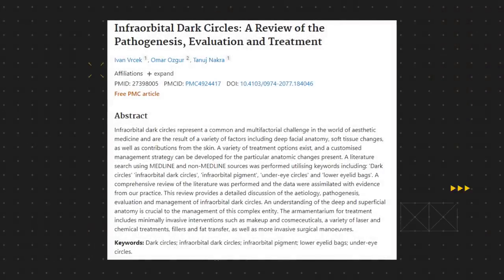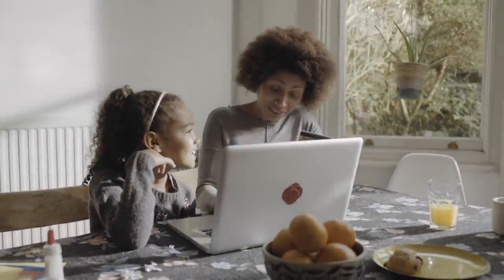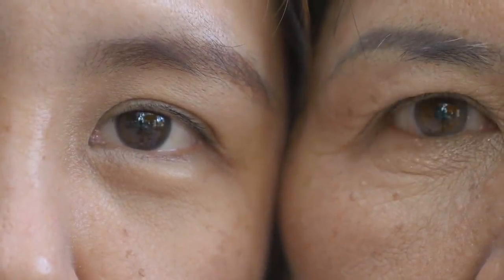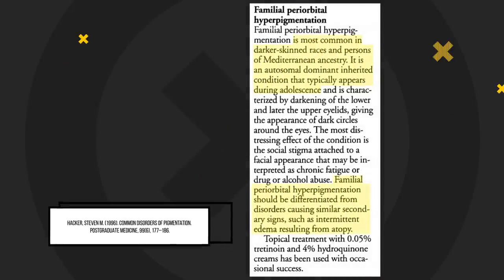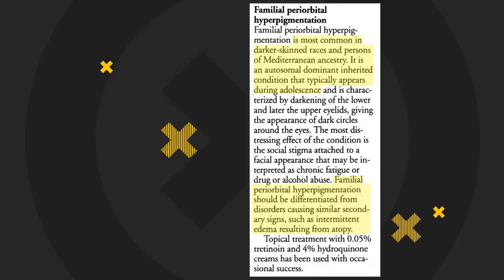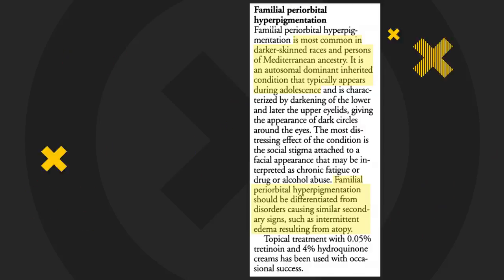Some of the common causes include genetics, where for some people the formation of dark circles is associated with their genetic makeup and inherited traits rather than their personal factors. Some hereditary medical conditions can make the affected person highly vulnerable to dark circles. Inherited dark circles are more common in people of darker skin and Mediterranean ancestry, becoming more apparent during adolescence. The notion that dark circles form just because you're tired isn't entirely correct, and for some races it's a natural feature.